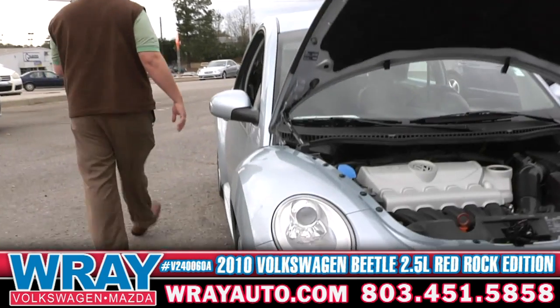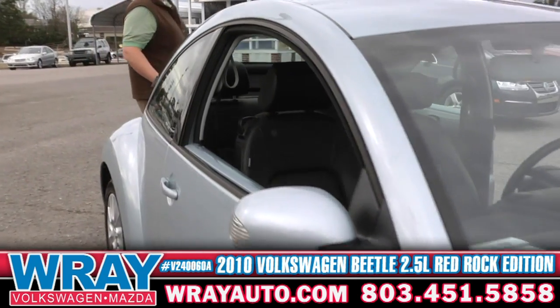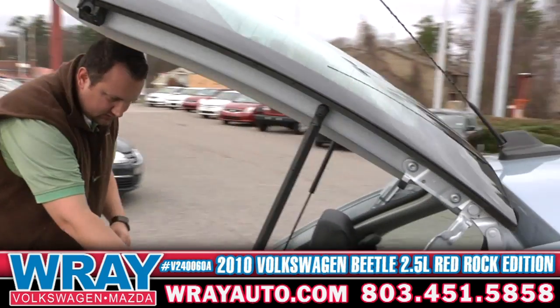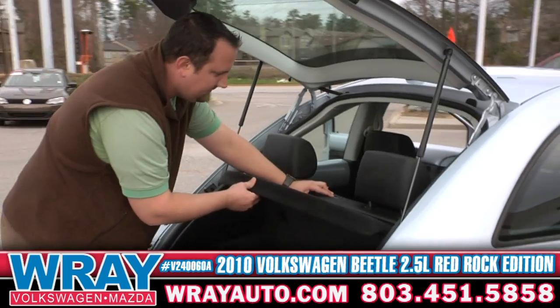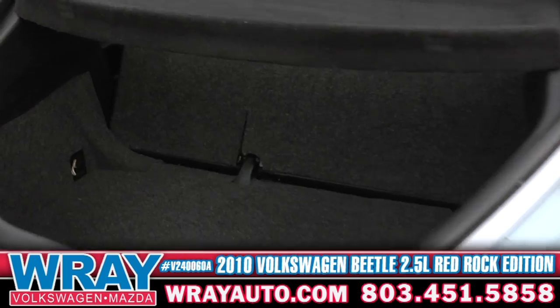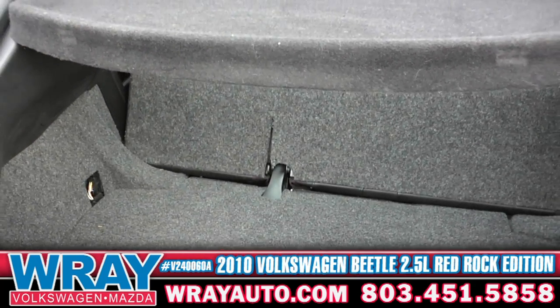Check this out too, guys. The trunk — you may be saying the Beetles don't have much trunk space. Wrong. Flip this bad boy up, you can throw the seats down. You get plenty of space in there, just like you would expect in any other car.